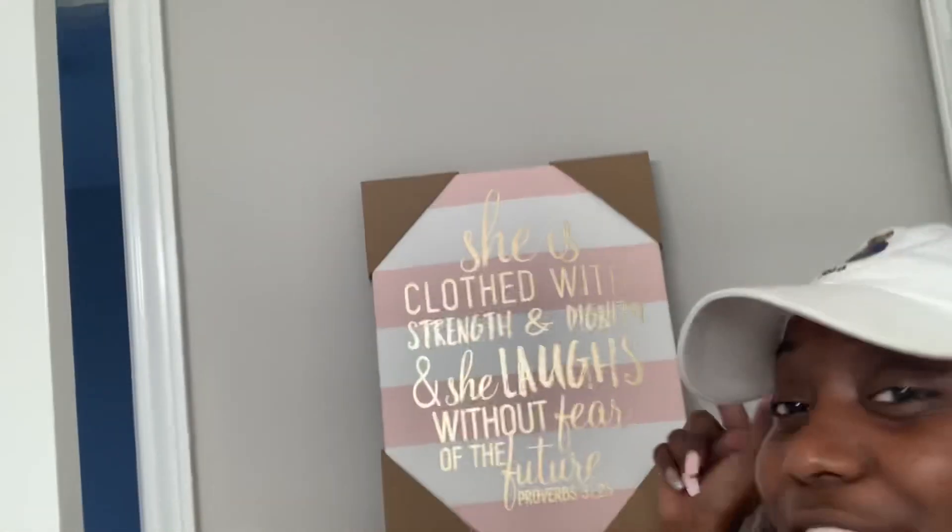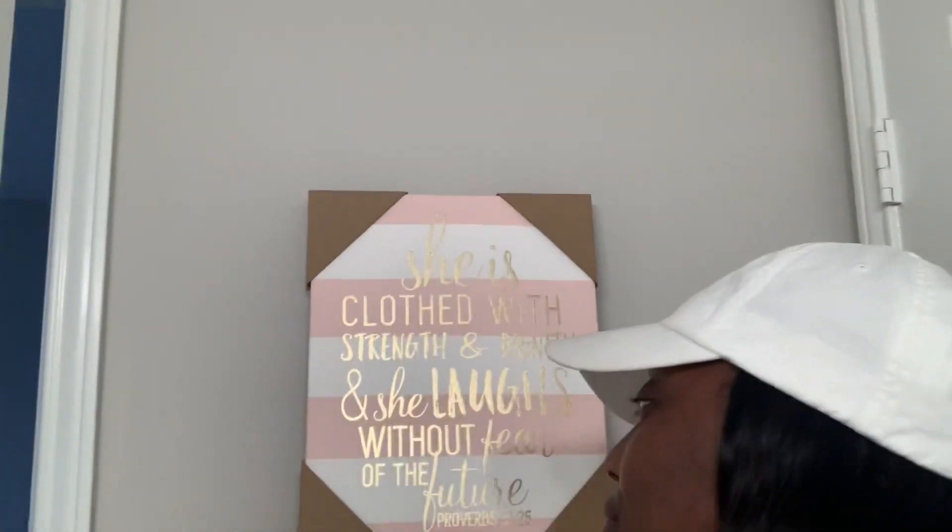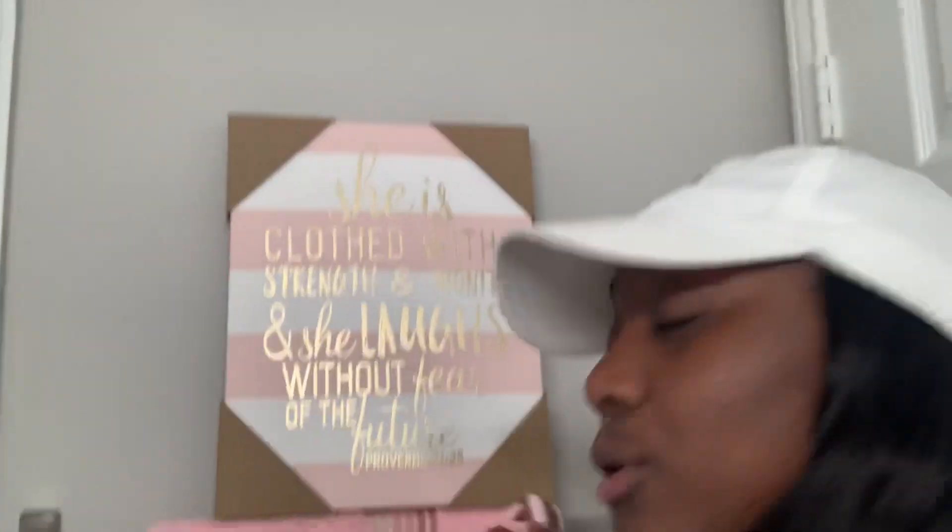I think I showed y'all how my bathroom looks, but I'm going to show y'all everything. Everything is not going to be on this counter, y'all — your girl is breaking out bad. I put my little picture right there: 'She is clothed with dignity and strength and she laughs without fear of the future.' Proverbs 31:25. Get with it.